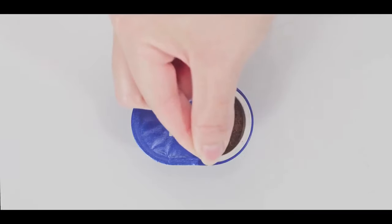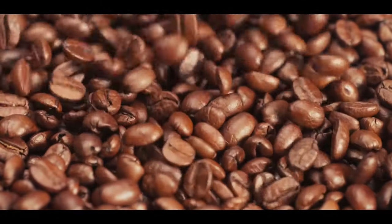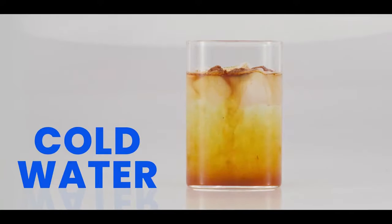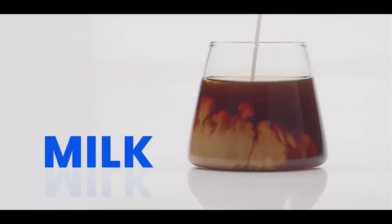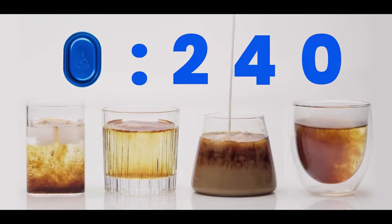No stress, just tear the lid and there it is — your delicious Tag Espresso, extracted from 100% Arabica coffee beans. Brewed with cold water, soda, milk, or hot water. A wonderful brew in just a few seconds.